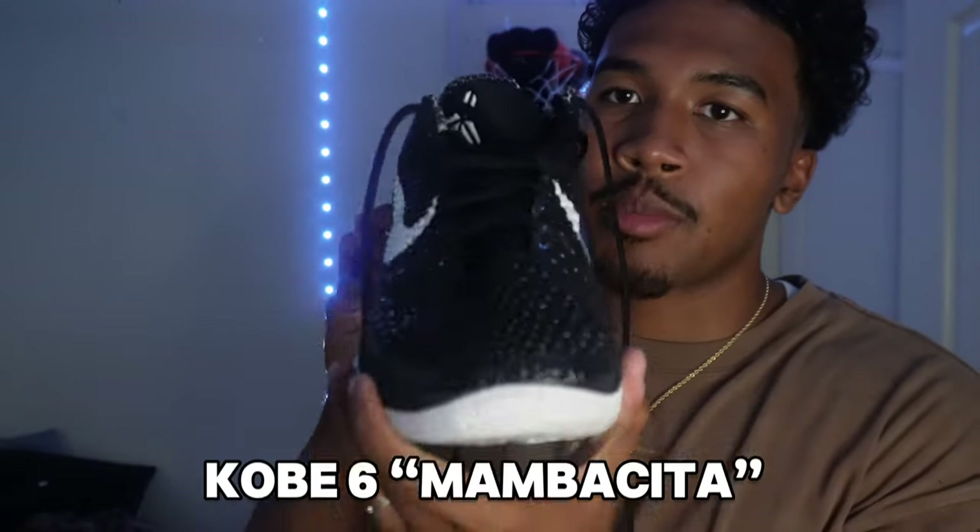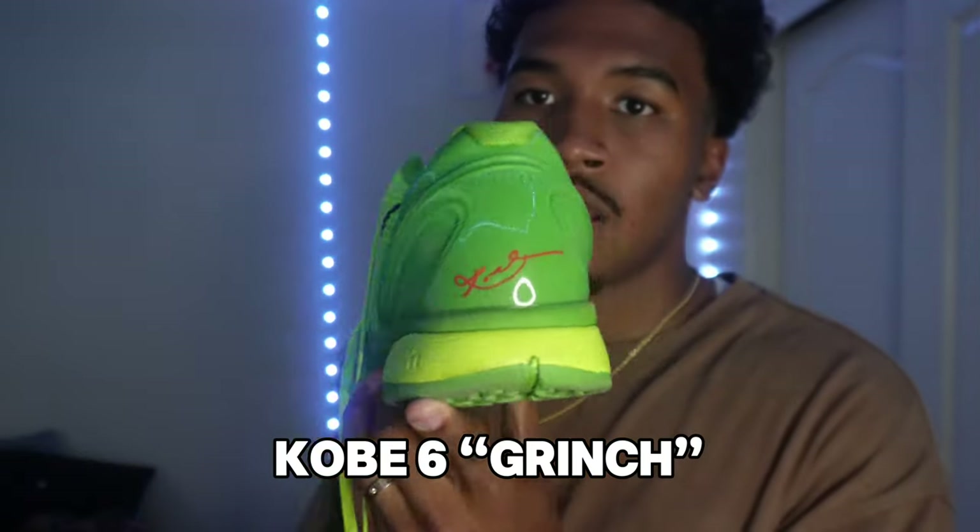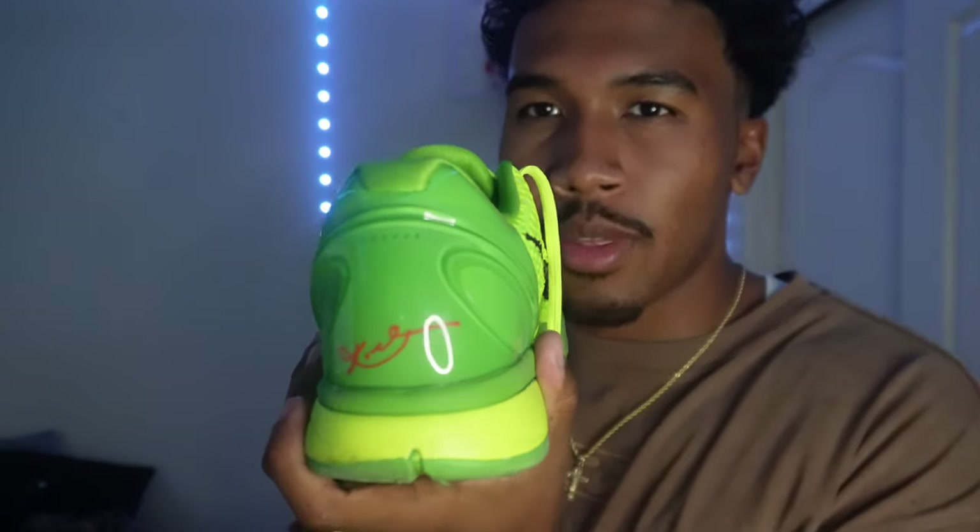Now going into the Kobe 6s. First on that list: the Kobe 6 Mambasita. These were the first free Kobes I got sent — not from Jersey Frost, from Yaya Kicks. They blessed me. First shoe I got sent free, so it holds a special place in my heart. Number two: the Kobe 6 Grinch. I'm gonna keep it a stack with you — I don't really like the regular sixes because they're a little bulky from the back.